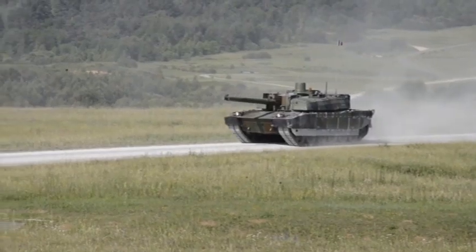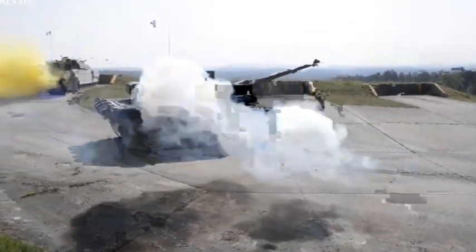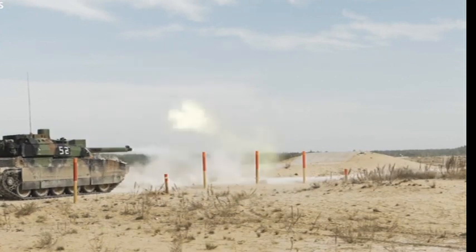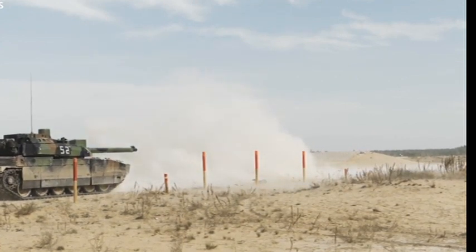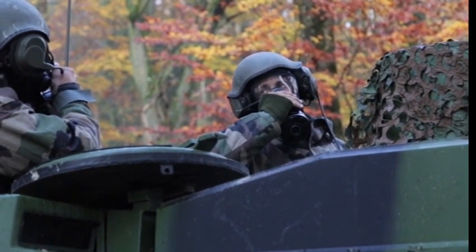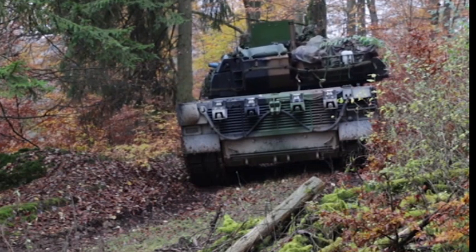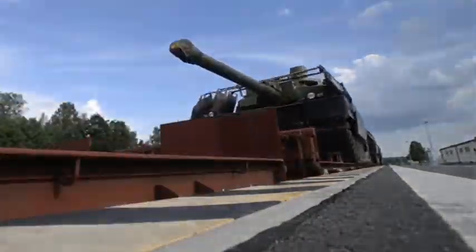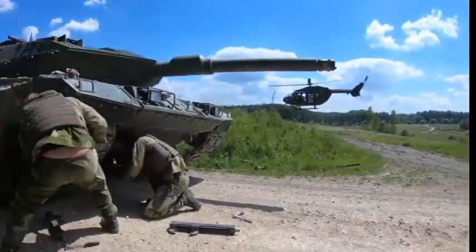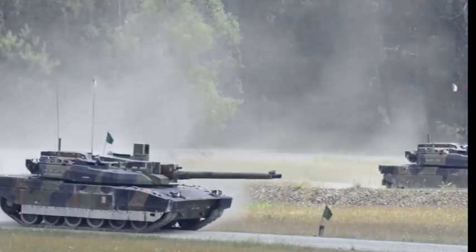The Leclerc main battle tank is a 57-ton tracked machine manufactured by Nexter Systems, a French state-owned weapons manufacturer formerly known as GIAT Industries. It can fire armor-piercing rounds, explosives, and canisters in both stationary and mobile modes. The MBT is in service with the French army and the United Arab Emirates armed forces. In September 2001, the French army placed the final order for 52 Leclerc tanks, bringing the total order to 406 tanks plus 20 armored recovery vehicles. Deliveries were completed in 2007. As of May 2021, the French army possessed a fleet of 200 Leclerc tanks. The UAE ordered 390 tanks and 46 armored recovery vehicles, delivered respectively in 2004 and 2008.